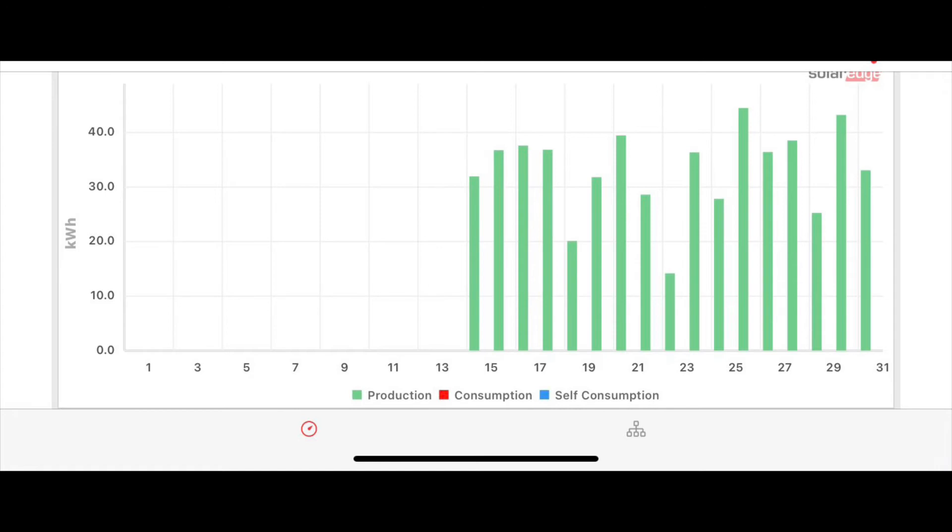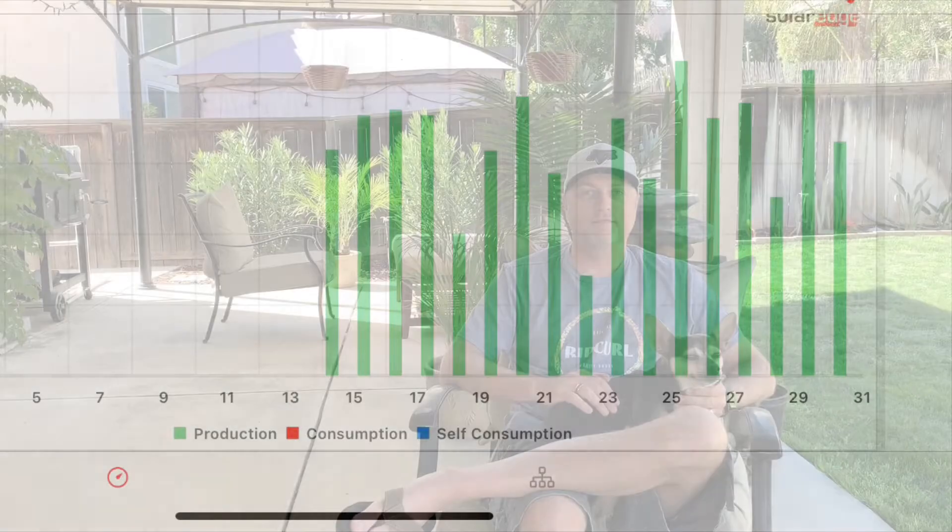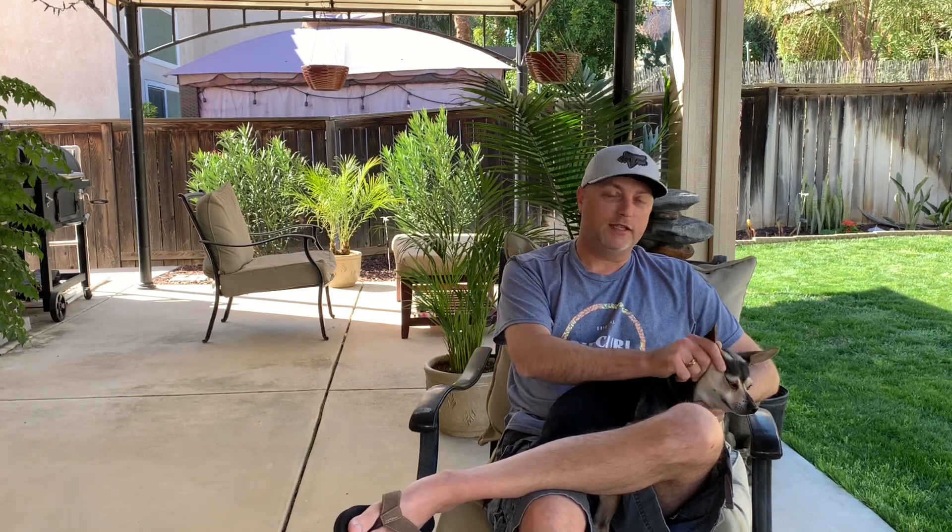That's been my solar production in January — between 30 and 40 kilowatts. I'm going to keep posting videos on my production, my electric bill, and how things are going to find out all the numbers and see how well solar has been doing compared to paying the electric company. Like and subscribe and I'll see you in the next one.